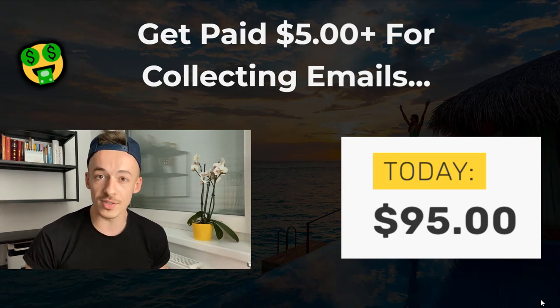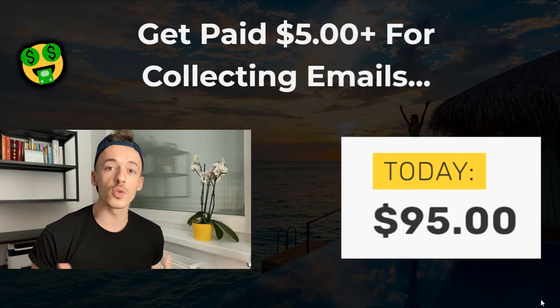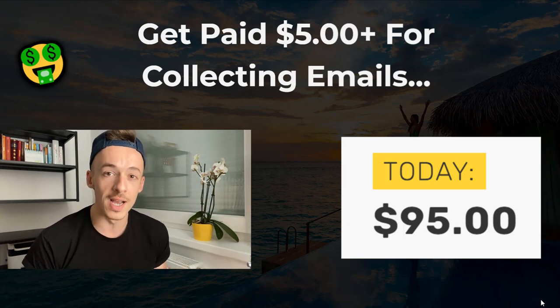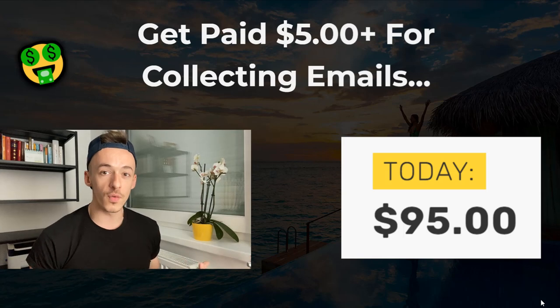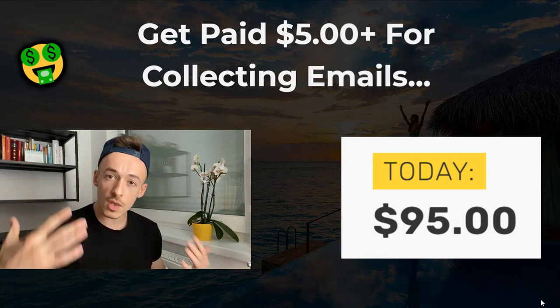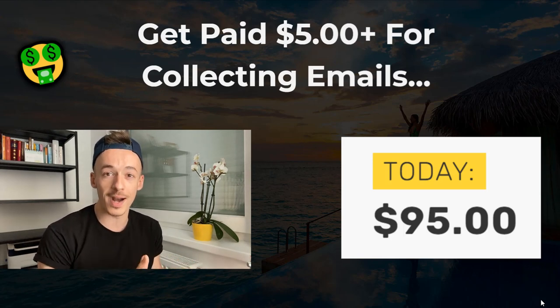If we get to 1,000 likes on this video, one of you who comments below your favorite color is going to receive one of my $1,000 private video courses that I only give to my coaching students. So if you'd like to win a $1,000 course completely for free, just comment below your favorite color — or comment something you'd like to get and include your favorite color at the end so I know it's a real comment and not from bots.